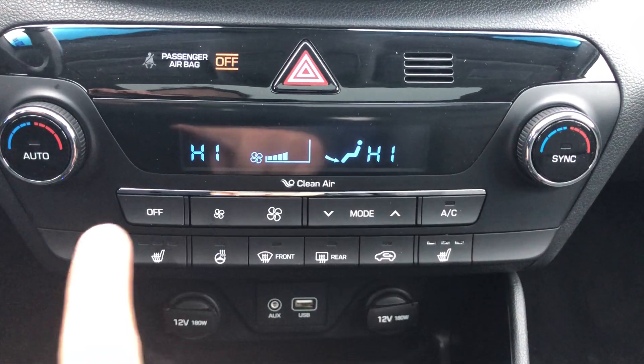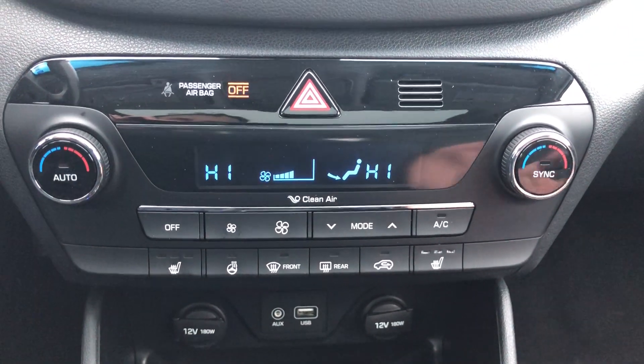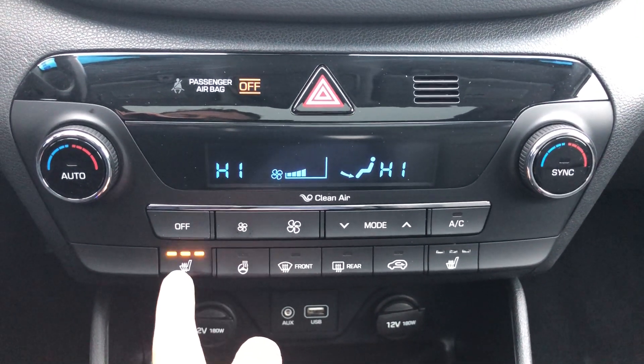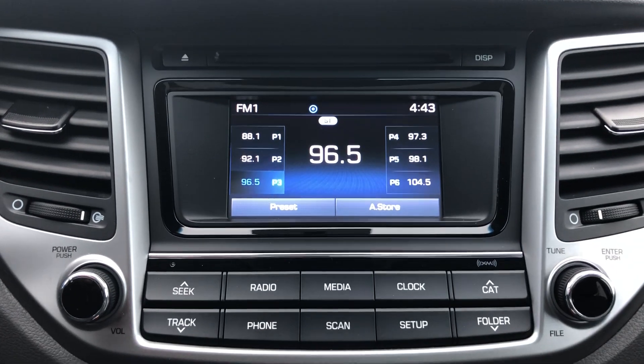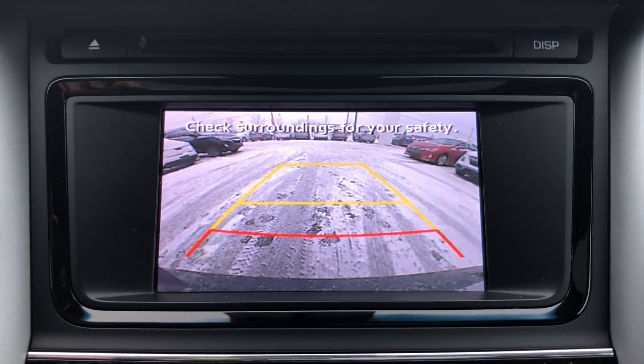You've got dual zone climate control — a great feature, especially if you're like my wife and I where one's always a little colder and one's a little hotter. You've also got a heated steering wheel, which is definitely a favorite feature, and three-stage heated seats on both sides. There's a nice infotainment center, a good-sized backup camera, and good safety features overall.